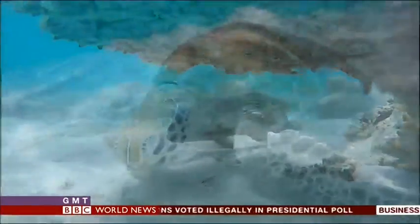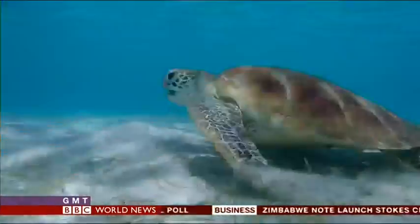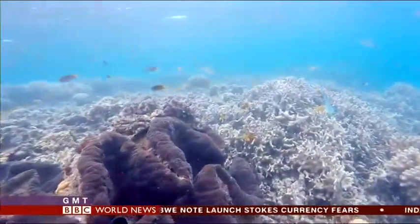2016 is set to be the hottest year on record. It may already have seen one of the Earth's great wonders change forever. Howell Griffith, BBC News, on the Great Barrier Reef.